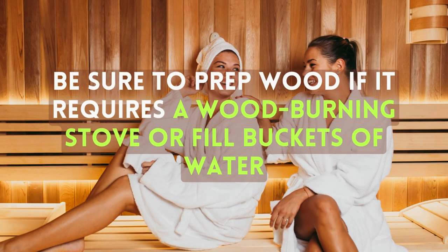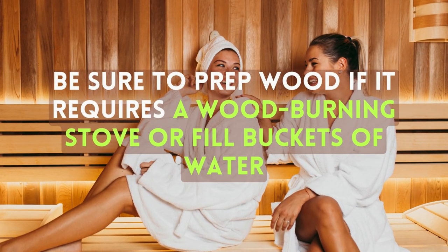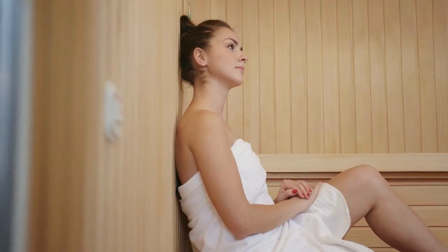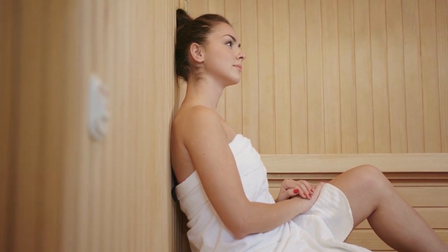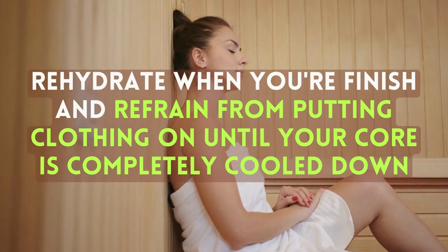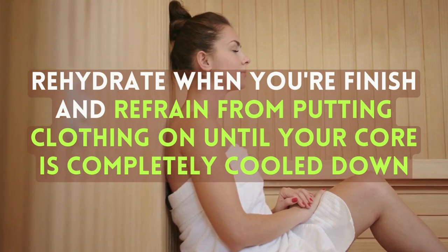Also, be sure to prep wood if it requires a wood-burning stove, or fill buckets of water so you don't have to leave the sauna to create steam. Enjoy your dry sauna session for about 15 minutes. Be sure to rehydrate when you finish and refrain from putting clothing on until your core is completely cooled down.